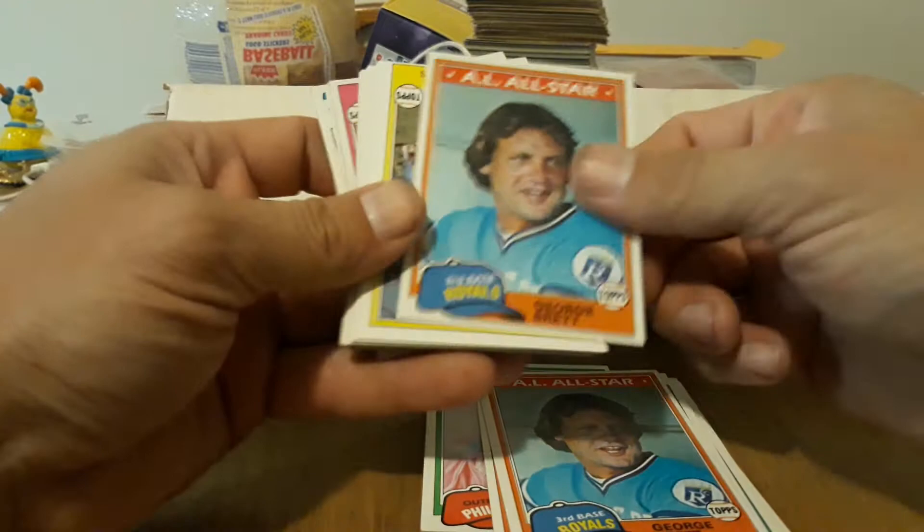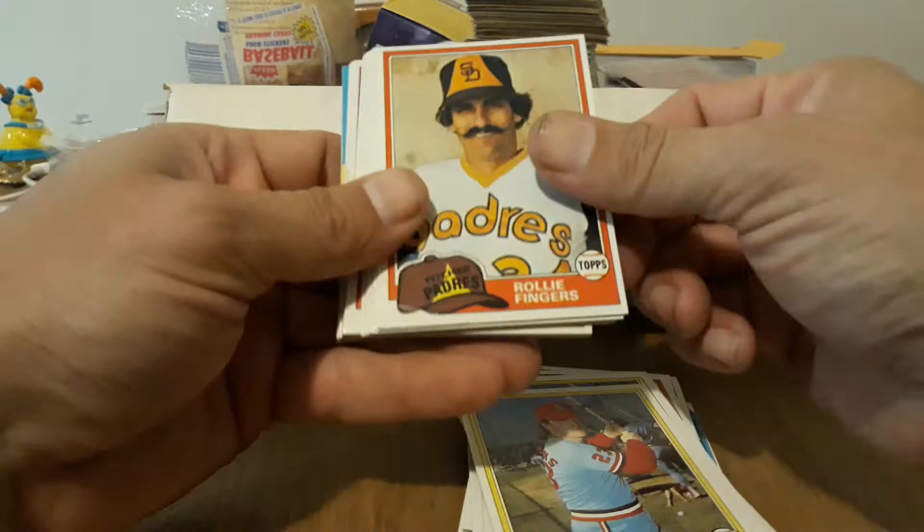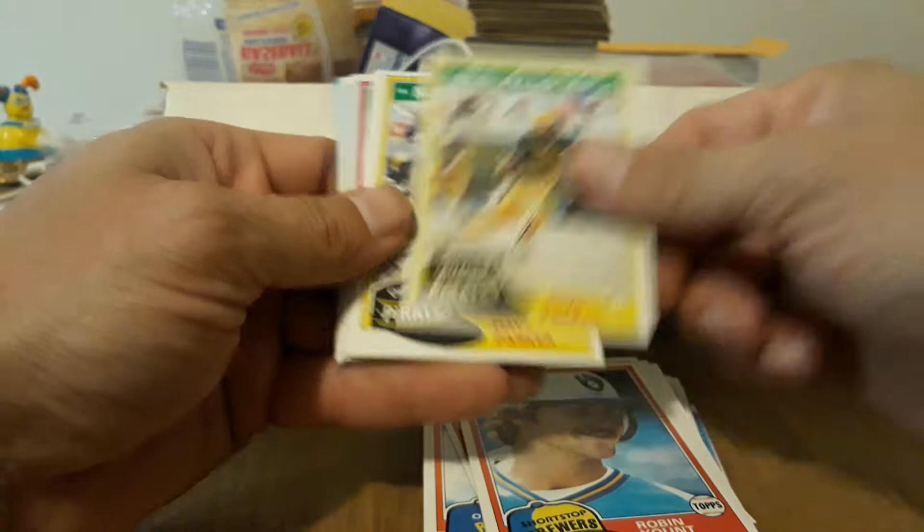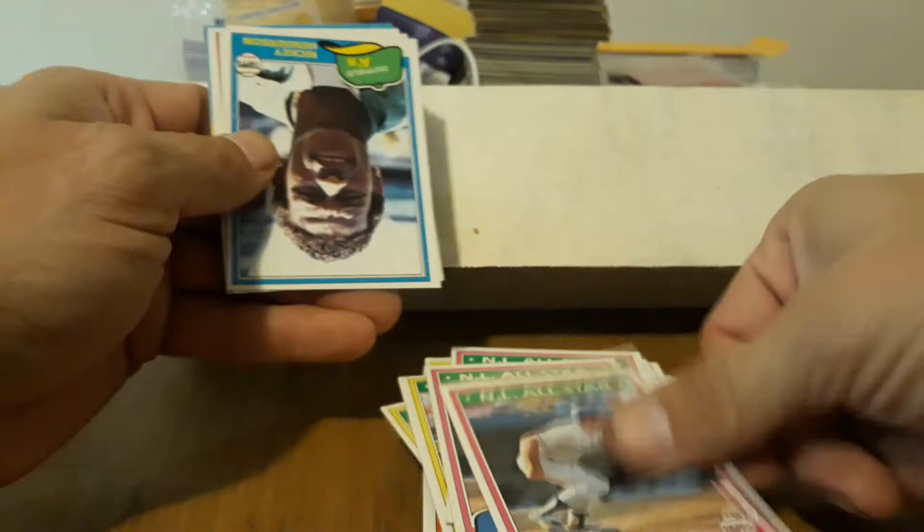Nice slicer — is that a printing error? It's not creased. Carlton — nice. Willie Wilson, a couple of those. Robin Yount — very nice. Parker the Cobra — nice. Garvey. Second year Henderson — there we go! That's a good one, got to be at least a $5, $6 card. Nice. Gibson rookies, a couple of those. Rod Carew, Ellis Valentine, Lusinski again, Tommy John, Harmon Killebrew, George Foster — nice.